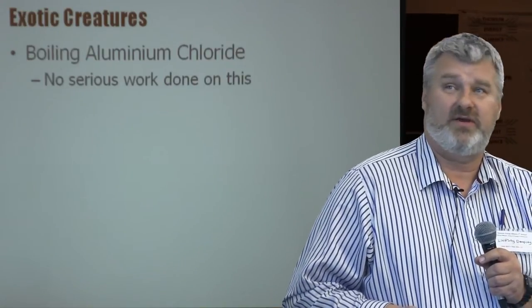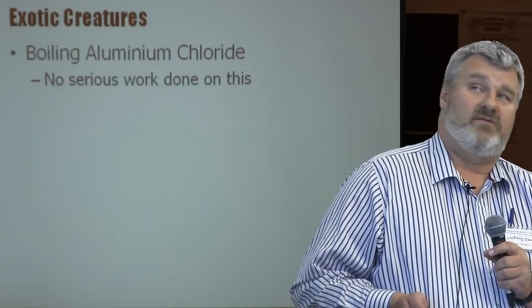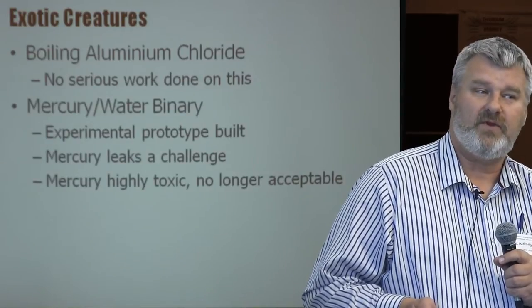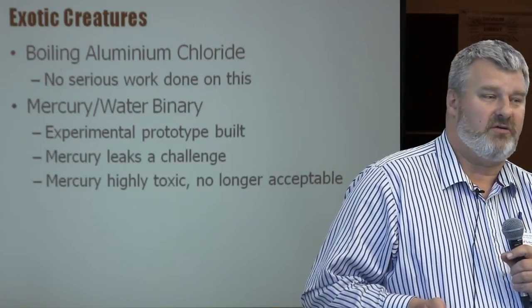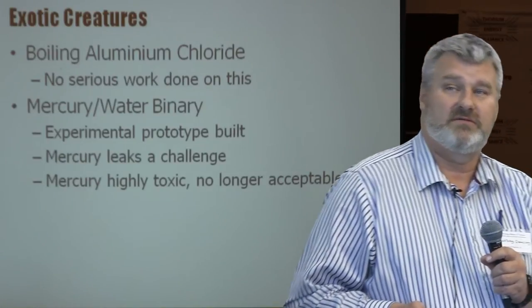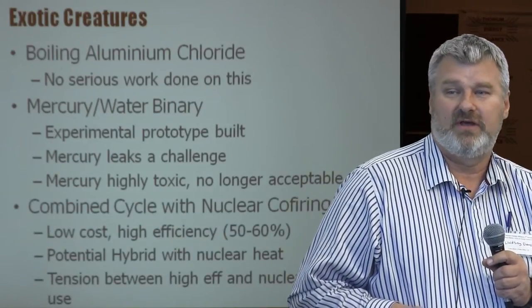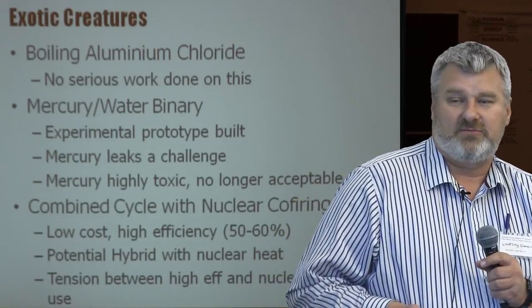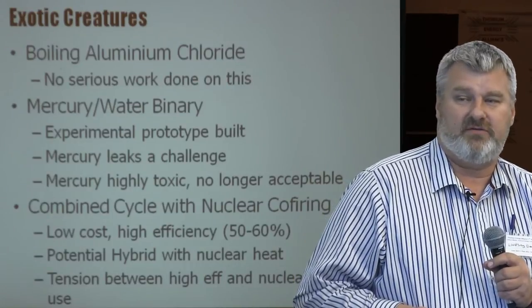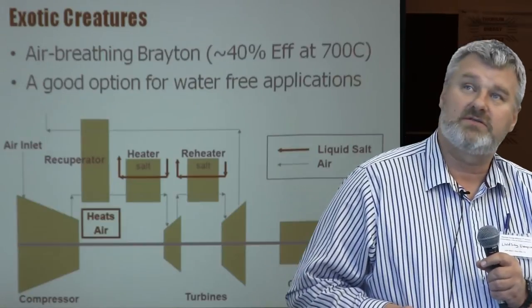Boiling aluminium chloride — I don't know anybody who has done any serious work on this. It's been posed as a theoretical option; I can't imagine it working. Mercury and water binary cycles — again, mercury is bad stuff: it leaks and doesn't work well. Combined cycle with nuclear co-firing has some options worth a look, and I recommend anyone with interest in this area look at the University of California Berkeley papers and presentations on this topic.